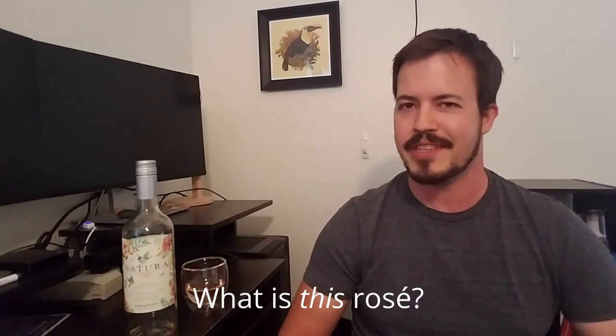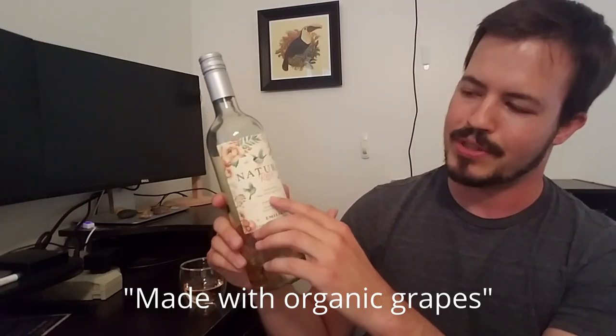So what is this rosé? Like I said, it's from Chile — it's called Natura. This winery is very big on how sustainable and organic they are, and that's really the bulk of information on this wine label: purity and naturalness and all these nice-sounding terms that don't ultimately mean that much, in my opinion. They also say 'made with organic grapes.'